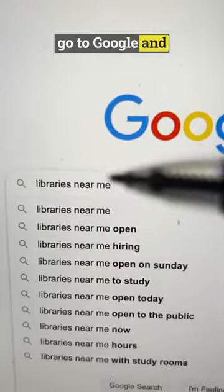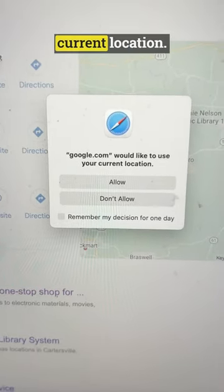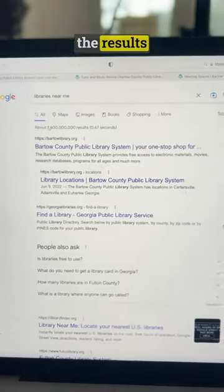First thing that we're going to do is go to Google and type in 'libraries near me.' Allow Google to use your current location, then check out the results that you get.